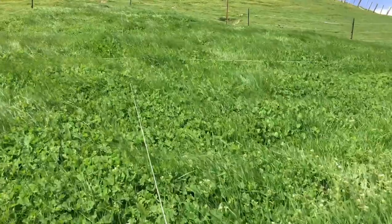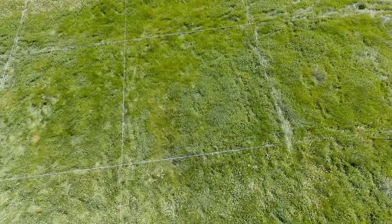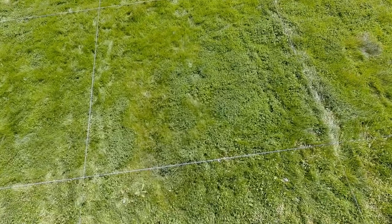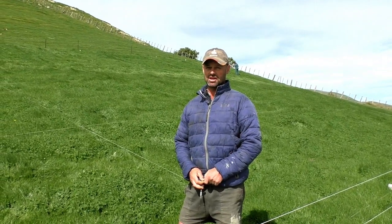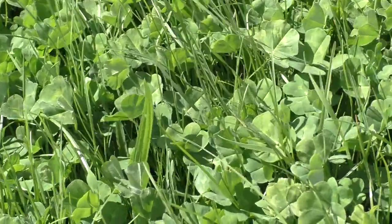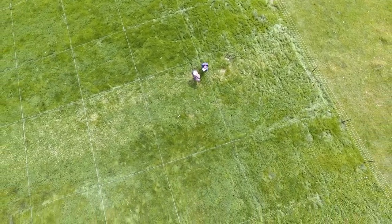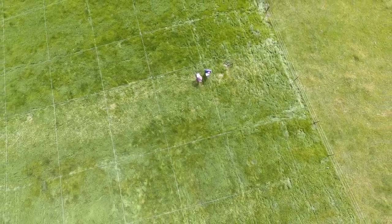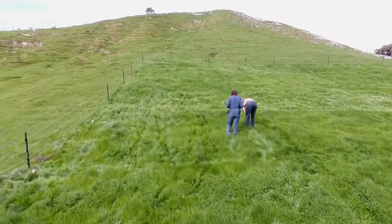We obviously have a huge bank of clover in here — it's been a phenomenal clover season on the property. We will also today take some herbage samples so we can assess the quality, and through analysis try to figure out how much this could potentially increase our growth and metabolisable energy quality across areas on the farm.